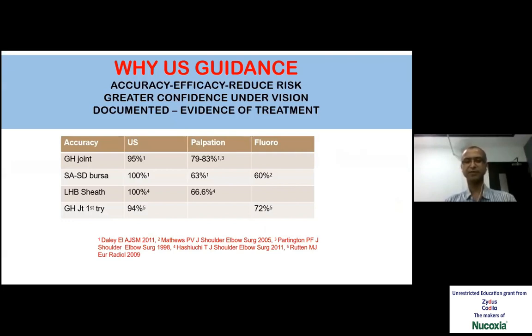There has been a long discussion about why you need guidance when we are doing it without guidance. Using guidance improves the accuracy, efficacy also improves, and the risk is reduced. If the patient is under local anesthesia, he can see it too, and there is satisfaction from our point of view that we are reaching the target.